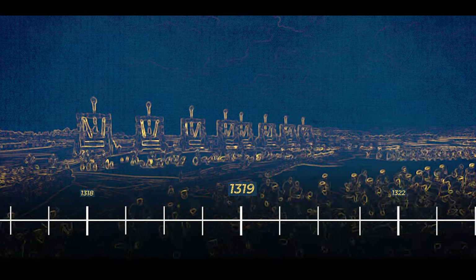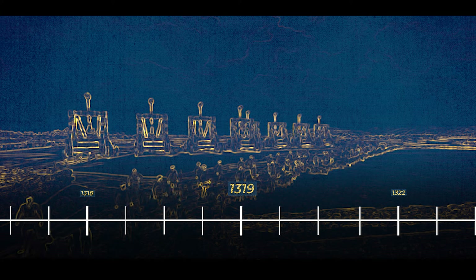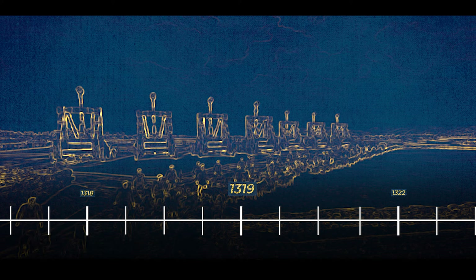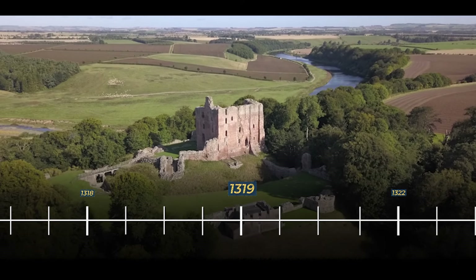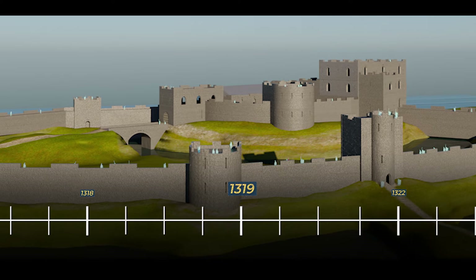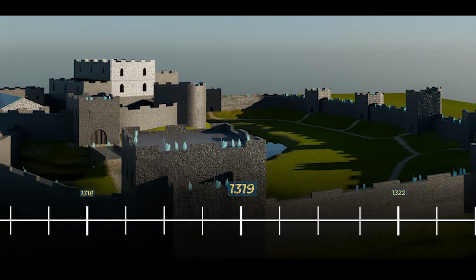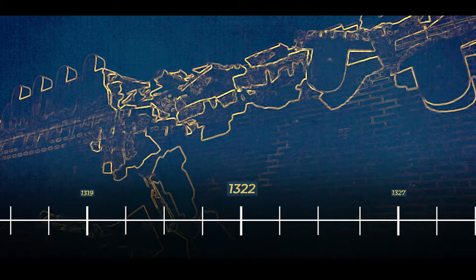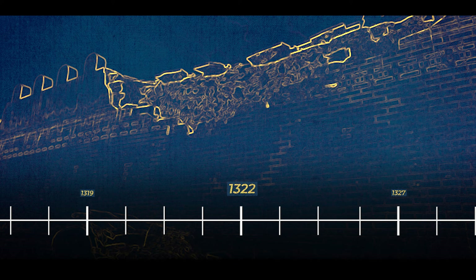In 1319, the strategic contest for Norham Castle continued, marked by another determined effort by the Scots to capture the fortress. This time, they undertook a prolonged seven-month siege, aiming to overcome the formidable defences. Despite their efforts, the Scots were ultimately unsuccessful during the seven months. The resilience demonstrated by the defenders showcased the formidable nature of the castle's fortifications and the determination of its garrison. In 1322, the Scots returned to lay siege to the fortress once more, but Norham Castle steadfastly remained under English control.